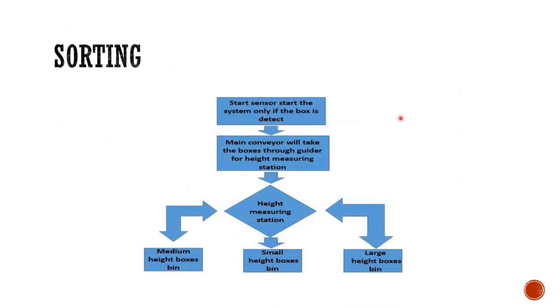For sorting: first we start the sensor and turn the system on. We push the product to the conveyor belt and the conveyor belt takes the product to the guide for the height measuring station. We measure the height and compare it against the set limit, then send it to the small height boxes or to the larger devices depending upon what the height is.